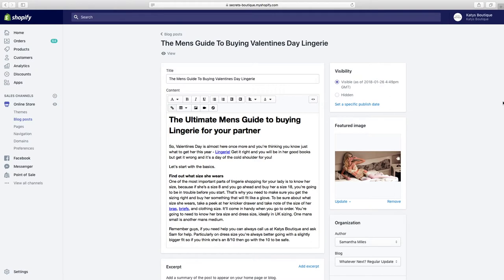If they search things like 'what lingerie should I buy my girlfriend for Valentine's Day,' this article will pop up as an answer, people come read it, and hopefully buy something from our site. Similarly, if you're selling car parts, you could answer questions like 'how do I change a clutch,' 'what are the best lights for my car,' or 'are HID lights any good.'